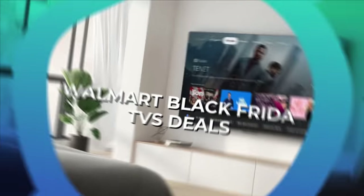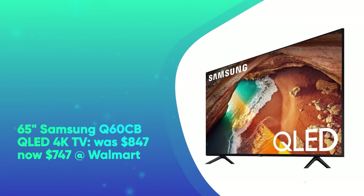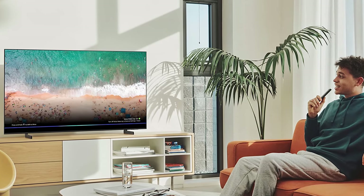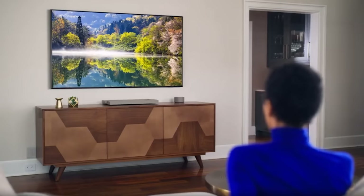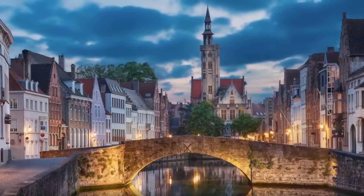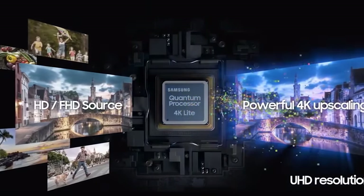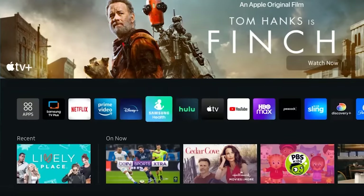Walmart Black Friday TV Deals. First up, we have the 65-inch Samsung Q60CB QLED 4K TV. It was $847 and is now $747 at Walmart. Save $100 on the 65-inch Samsung Q60B QLED 4K Smart TV. With Quantum Dot technology you get 100% color volume and a pixel resolution of 3840x2160. When you're not streaming, the built-in Samsung Gaming Hub lets you play your favorite games with no console required.